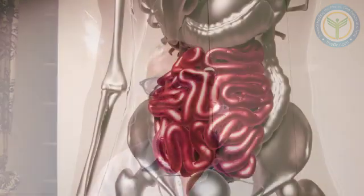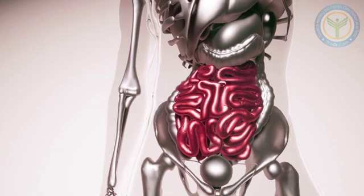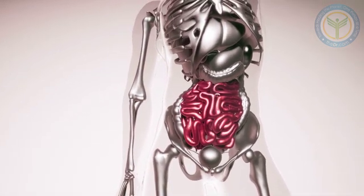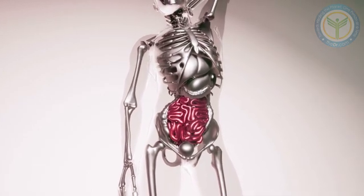Many studies show the association that when you don't have enough butyrate or butyric acid, you're at a higher risk of getting colon cancer. Butyrate belongs to a family called short chain fatty acids — there are three or four of them, but the most researched one is butyrate.